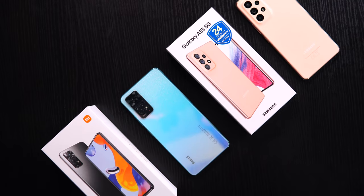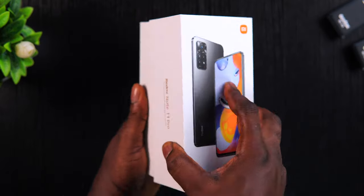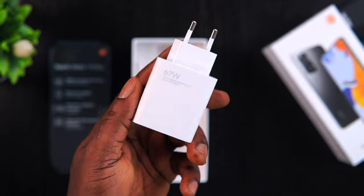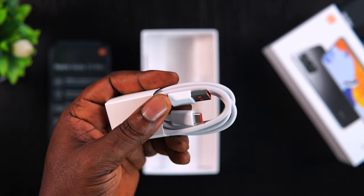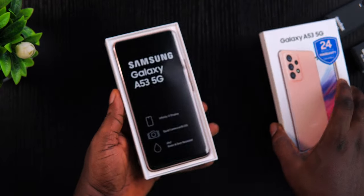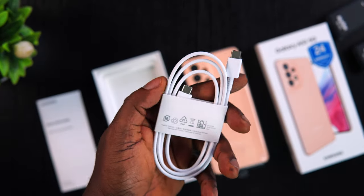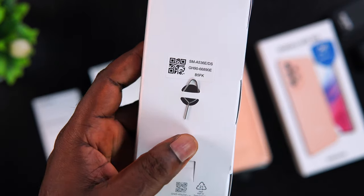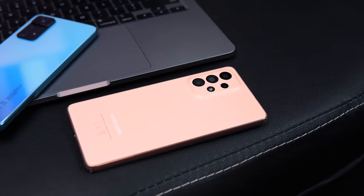Looking at what comes in the box, the Redmi Note 11 Pro comes with a complete accessory set including a 67-watt charger, a CPU case, a USB Type-C cable, paperwork, and a SIM ejector tool. The Samsung Galaxy, on the other hand, comes with only the smartphone itself, a USB Type-C charging cable, a user start guide, and a SIM ejector tool. The Redmi device, while cheaper, offers a lot more out of the box.